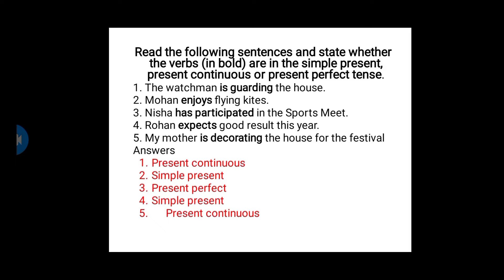The first one is present continuous. Second one: Mohan enjoys flying kites. The verb given here is 'enjoys.' As you know, it's simple present tense.